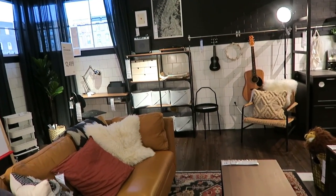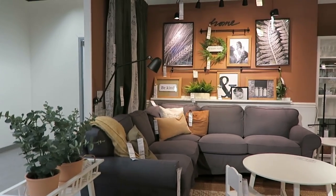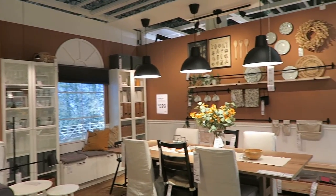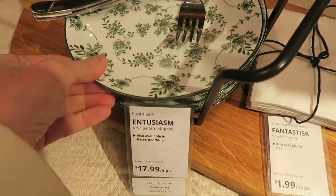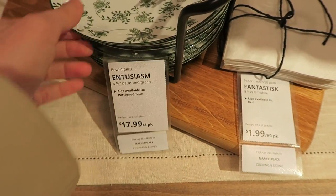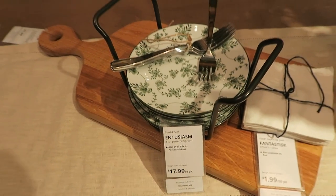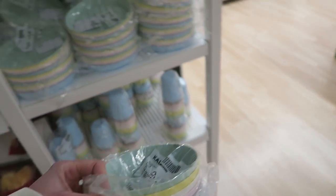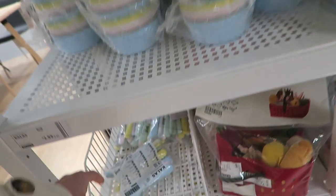Maybe someday I'll design an IKEA room for them — that'd be pretty fun. I feel like that gallery wall is a little much, but I like the wall color. Those are cute for spring. I'm just seeing dishes for the kids' table at Easter — oh, they even have silverware. That's cute.